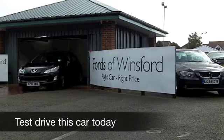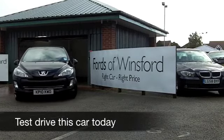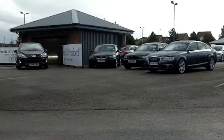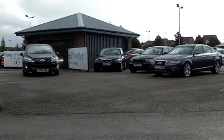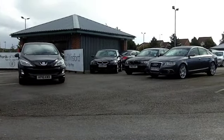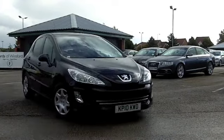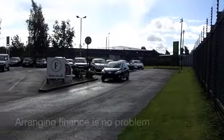Great design, thrilling to drive, the 308 really is a very decent car and it looks the business in metallic black. Here we have one with an automatic gearbox, so nice and easy to drive, effortless in fact. It's a 1.6 VTI so it's also pretty quick off the mark.